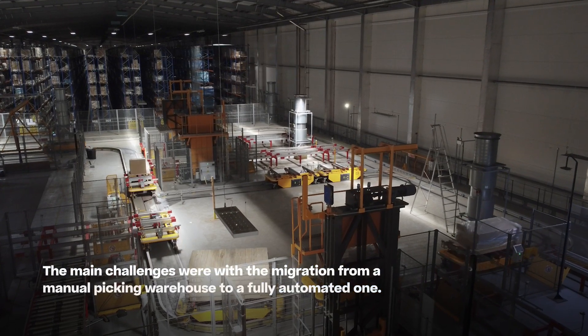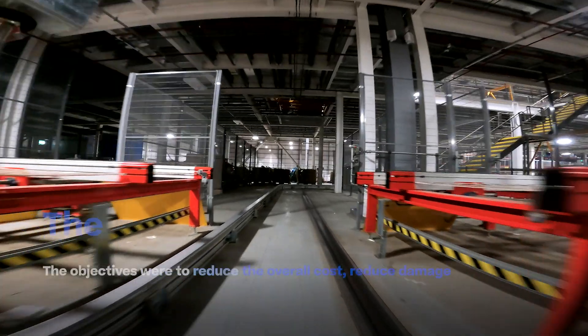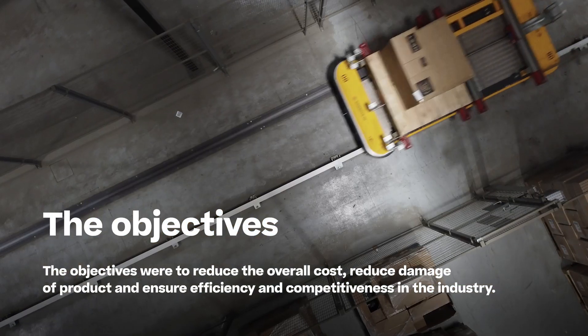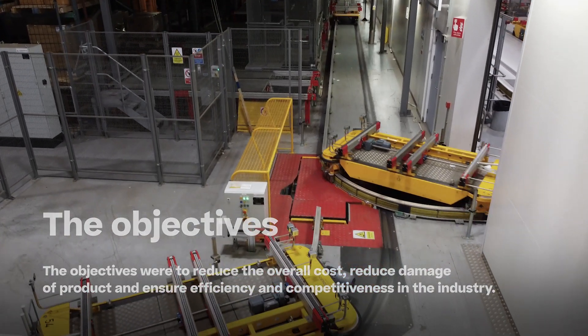The main challenges were with the migration from a manual pick warehouse to a fully automated one. The objectives were to reduce the overall cost, reduce damage to product, and ensure efficiency and competitiveness in the industry.